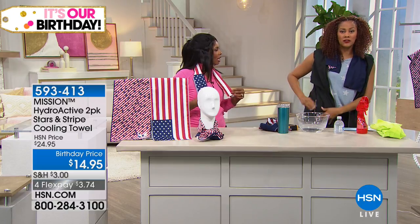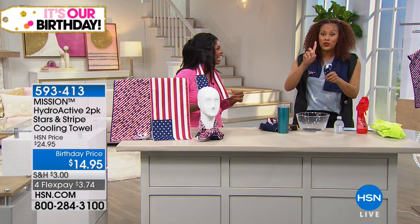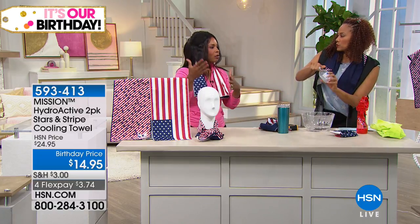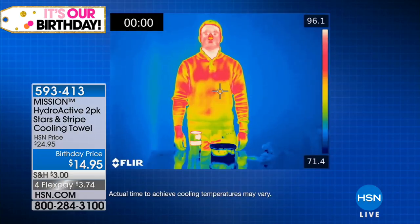I'm actually catching a flight later today, so if it gets a little hot, a little steamy, the person next to me — a little water is all you need. I didn't even think about that, because we think about being active outside, but you can get hot anywhere.